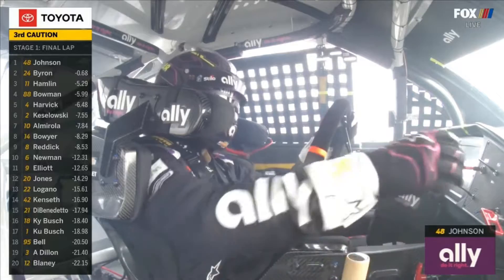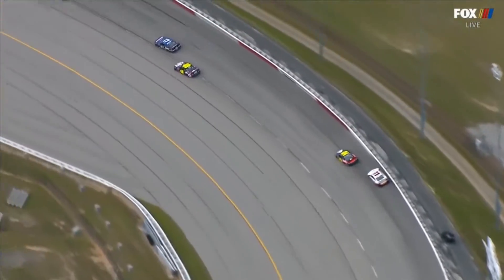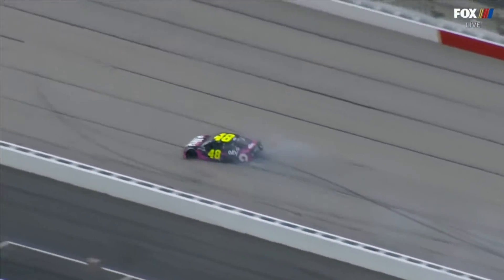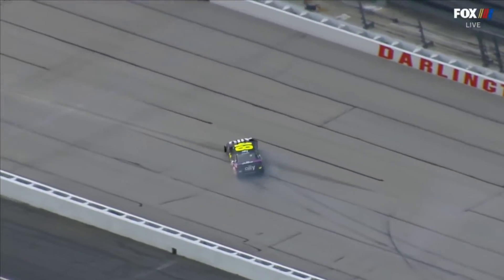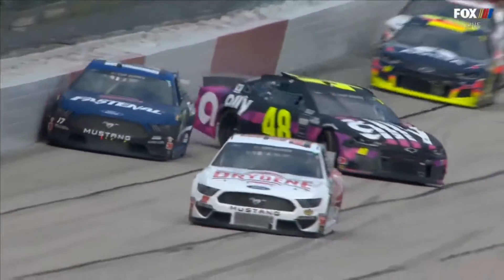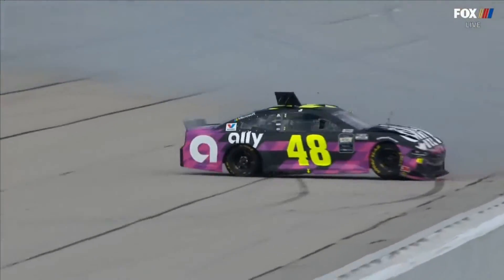Shaking his head — boy, he's frustrated with that. You see Jimmy turns down low, runs all four wheels on that apron like he's been doing. The 17 had to check up just a little bit and Jimmy made contact and turned him around, but it didn't take much — it was the tiniest bit of contact. Yeah, you can see the 17 of Busch just gets a little loose.